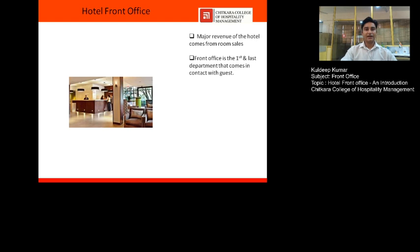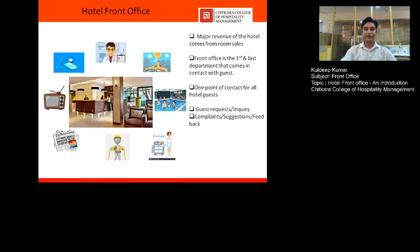The guest who comes in has to register himself, so the registration process is handled by front desk. Similarly, at the time of checkout, the billing process is also completed by front office. It is the one point of contact for all guests — any query, request, complaint, suggestion, or feedback comes to the front desk. If it needs to be routed to another department, it is coordinated by front office.